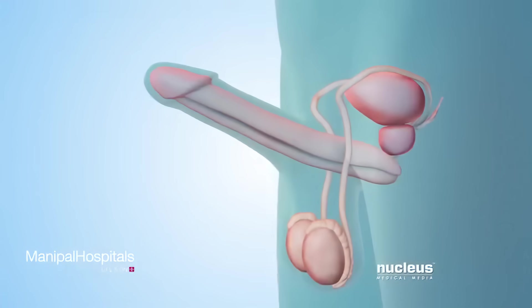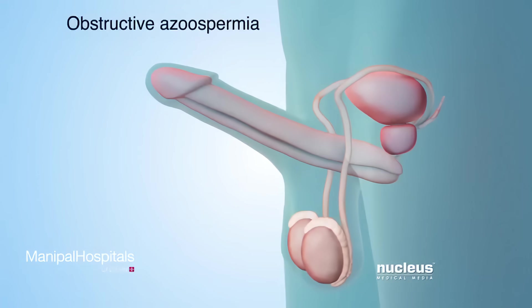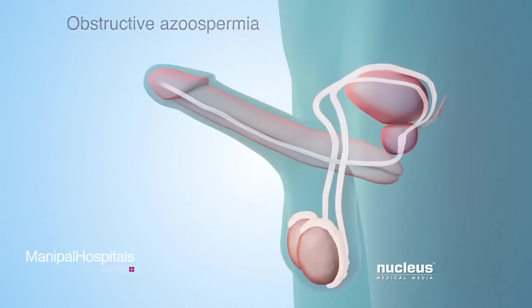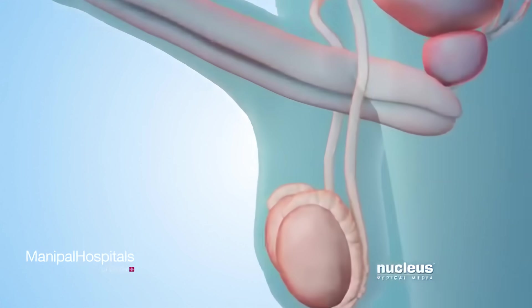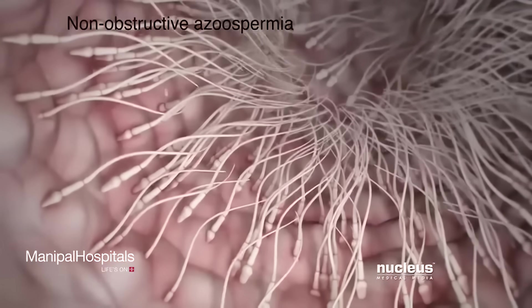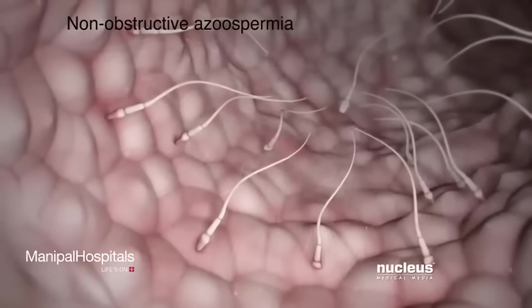The first type, called obstructive azoospermia, occurs when the pathway of sperm out of the body is blocked. The second type, called non-obstructive azoospermia, occurs when the testicles produce little or no sperm.